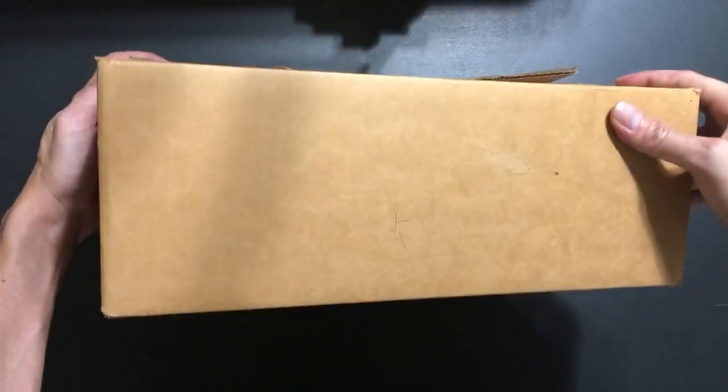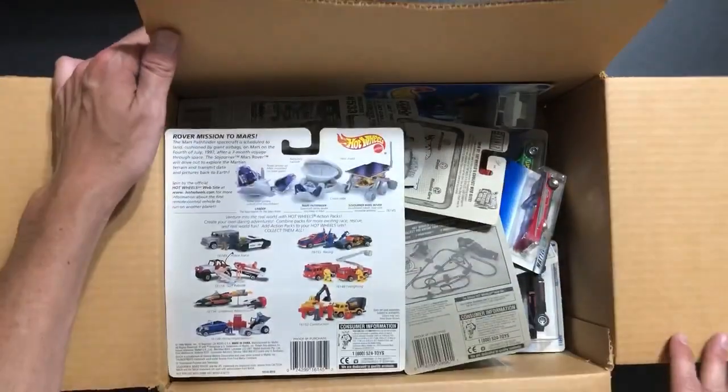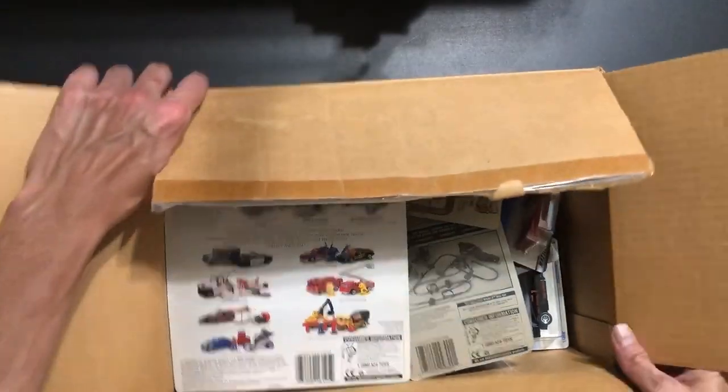This week I pulled out this old normal looking box out of the closet, but we all know what's inside — Hot Wheels of course. Looks to be an Action Pack and some mainlines. Let's dig in.